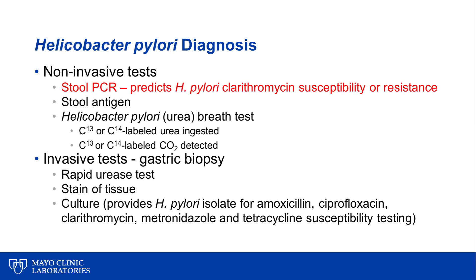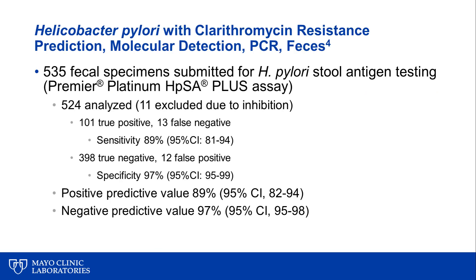Culture provides an isolate on which we can perform amoxicillin, ciprofloxacin, clarithromycin, metronidazole, and tetracycline susceptibility testing. This new test is 'Helicobacter pylori with clarithromycin resistance prediction, molecular detection, PCR, feces.' We did two studies to look at the performance of this assay.